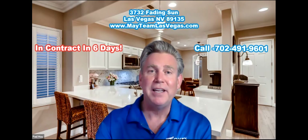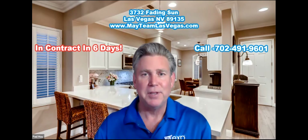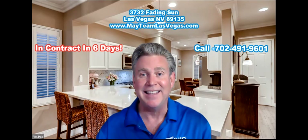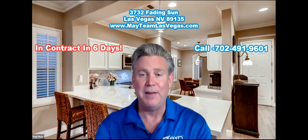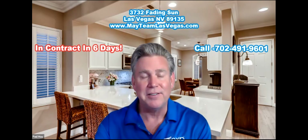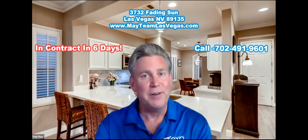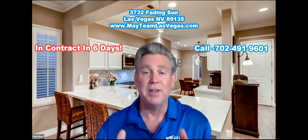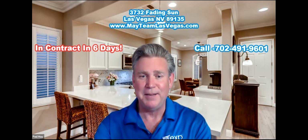Hey there, it's Paul May with the May Team of eXp Realty, and I just wanted to share this with you. We just put this Summerlin home in a contract way above list price. The list price was $499,999, and it went for way more than that. Why? Because we pride ourselves on marketing homes better than your normal, everyday, average realtor. We've been recognized as one of the top 100 social media real estate marketing teams in the country.